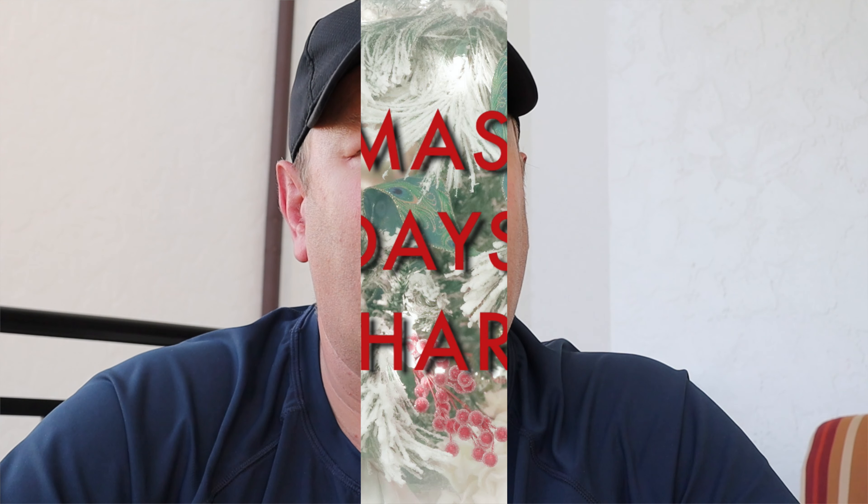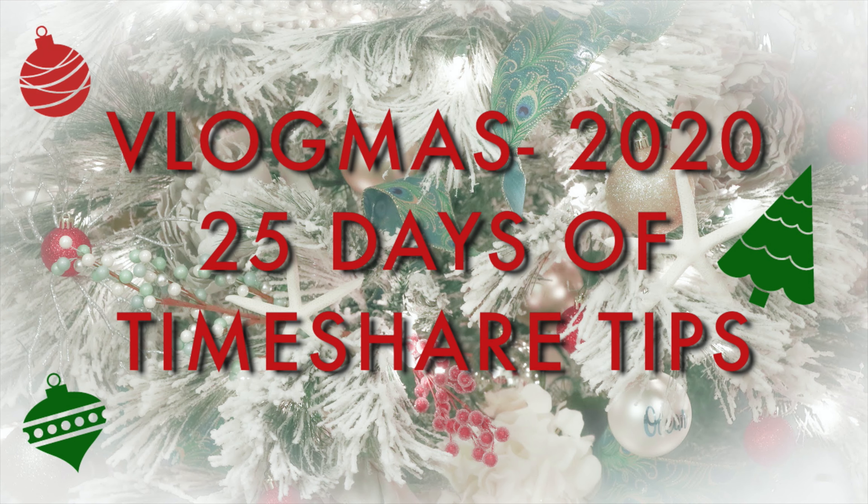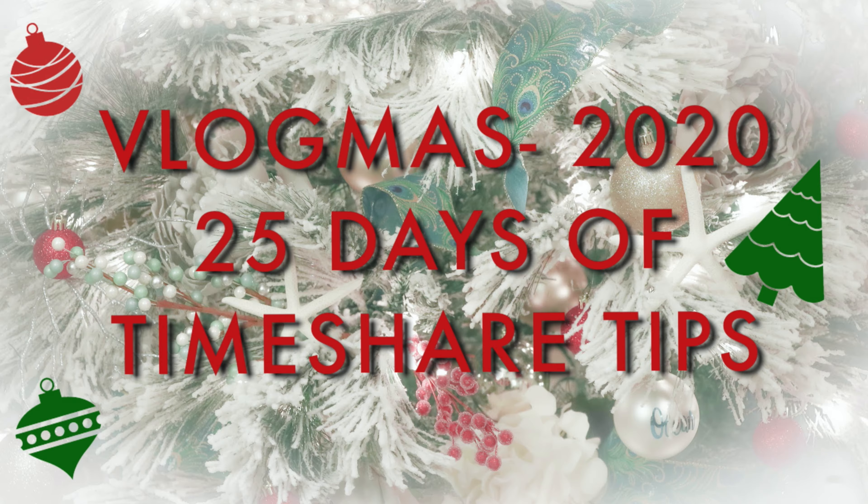Have you just booked a Marriott Exchange or getaway through Interval International? Maybe you want to know the villa type or even the view you're going to get when you check in? Well in today's video I'm going to show you how. Hello and welcome to Destination Timeshare. I'm Jeremy, and on this channel I provide my knowledge, tips, and advice to help you get the most from your timeshare ownership.